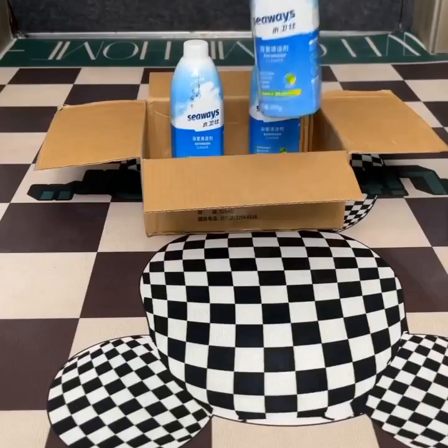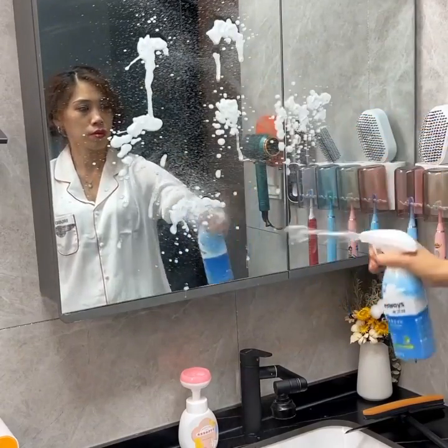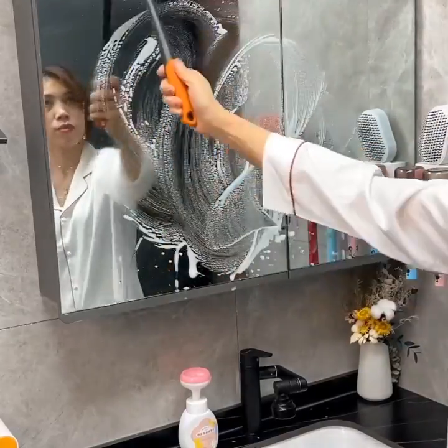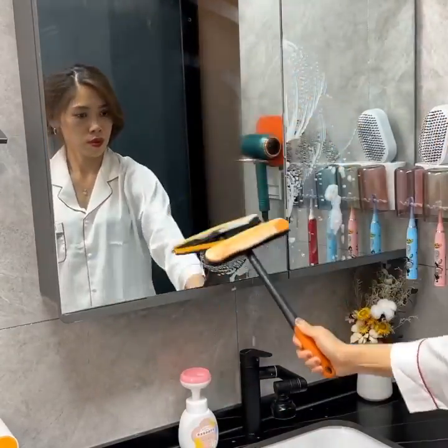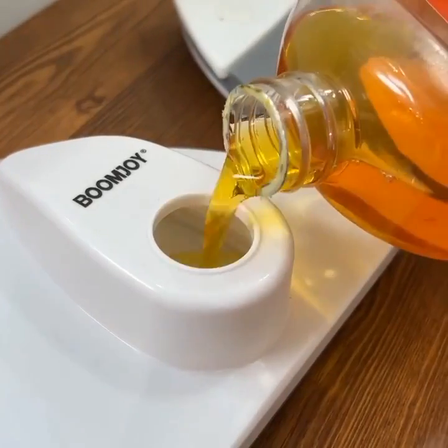At number 24, we have the EufyCam 2C Pro. This wireless security camera system offers crystal-clear 2K resolution and advanced AI detection, ensuring your home is safe and secure.